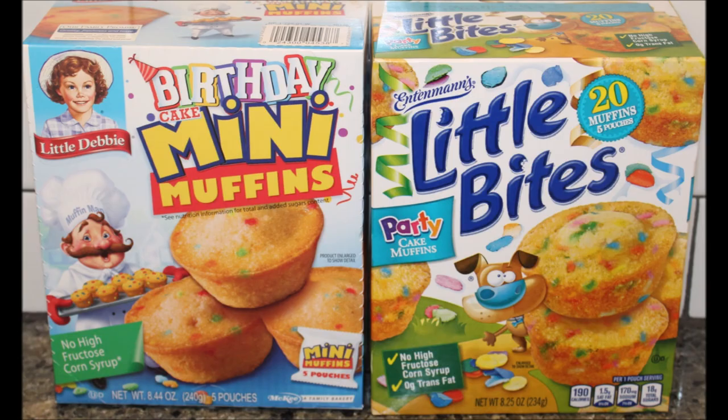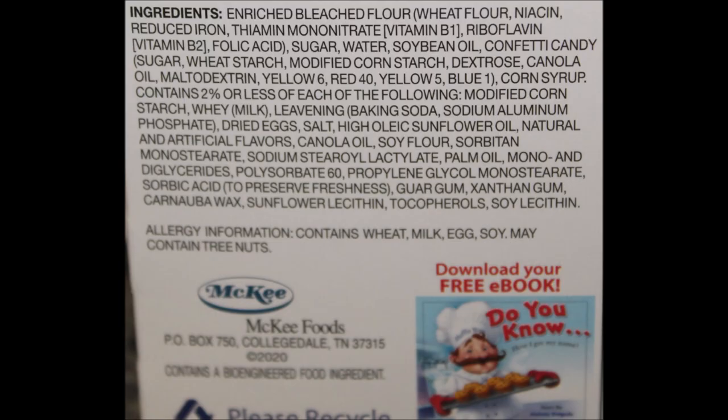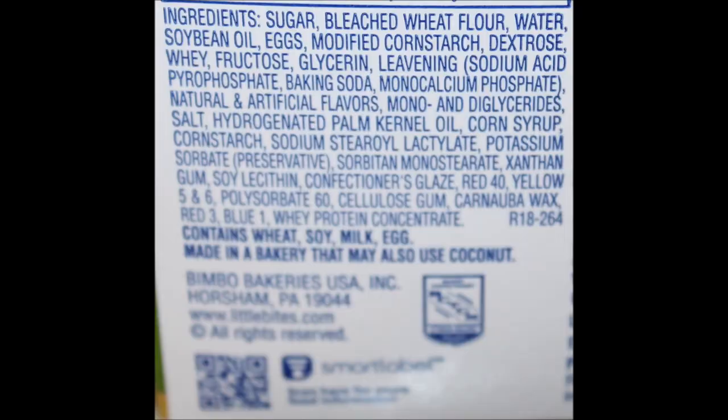Gavin usually eats like two packs of these very easily because he loves them so much. I do think they're both good. Even though the Little Debbie were cheaper, I would still spend the money on the Entenmann's because I like them so much — and I think the Little Debbie were only cheaper because they were on sale. $1.69 sounds unusual, especially at Meijer, which is usually more expensive. This has been a fun review. I hope you enjoyed it, and thanks for watching.